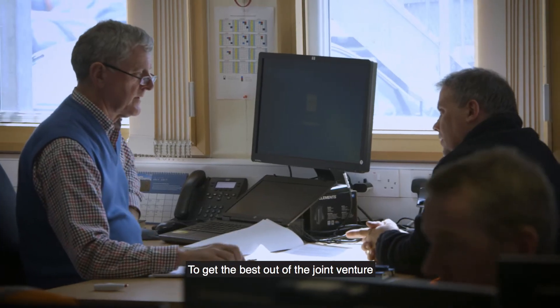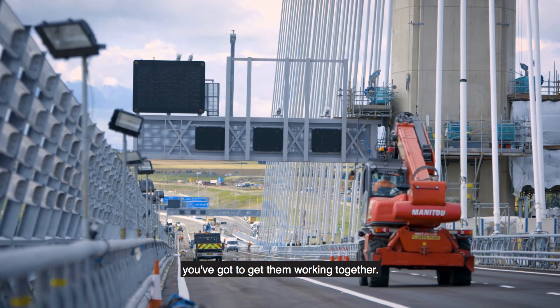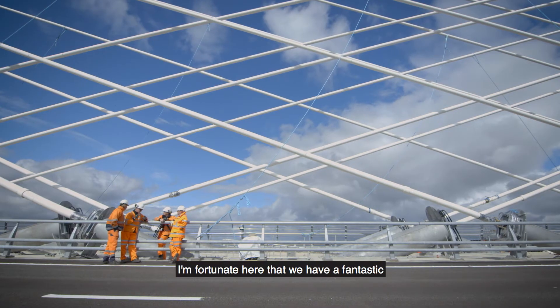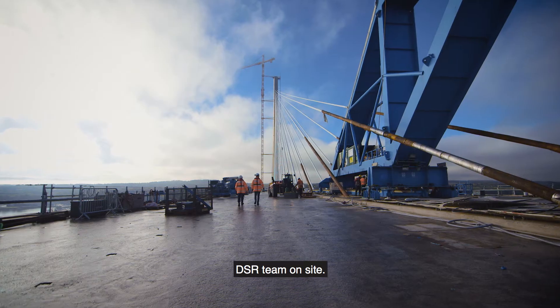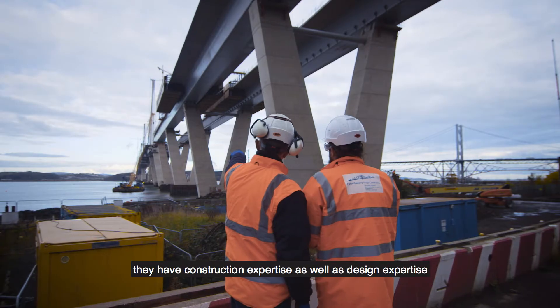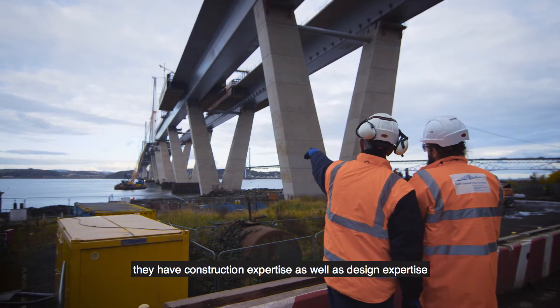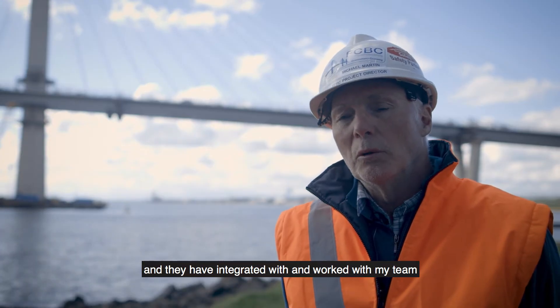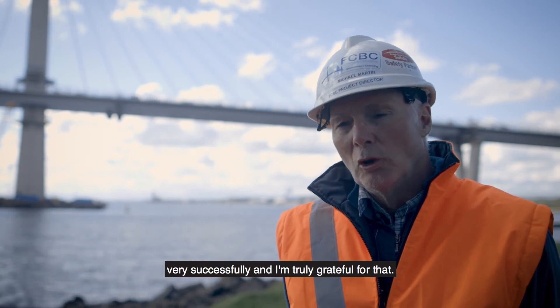To get the best out of a joint venture, you've got to get the best out of the people — you've got to get them working together. I'm fortunate here that we have a fantastic design and site review team on site. They understand the pressures of construction. They have construction expertise as well as design expertise, and they have integrated with and worked with my team very successfully. And I'm truly grateful for that.